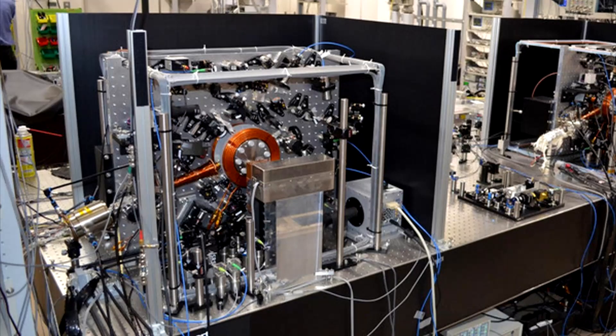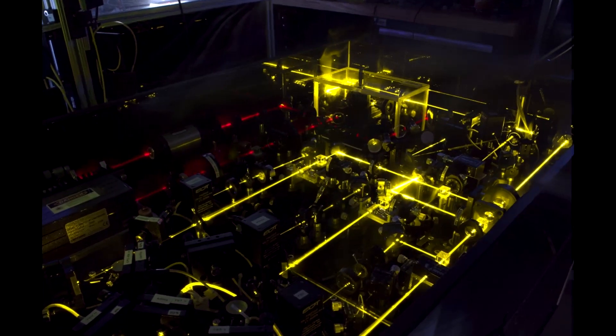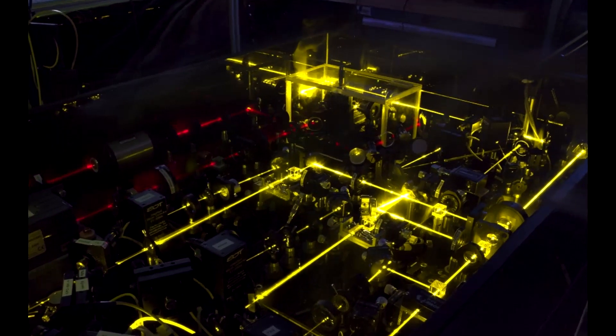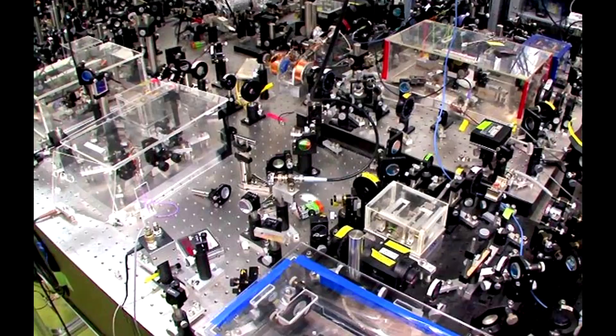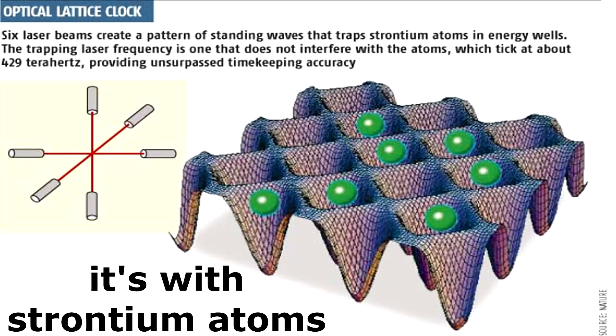Optical atomic clocks, also called optical lattice clocks, work by measuring the vibrational frequency of ytterbium ions as they oscillate hundreds of trillions of times per second between two different energy levels. These ions are trapped within an optical lattice of laser beams, allowing scientists to count ytterbium ticks per second so accurately that the clock would only be one second inaccurate in 300 million years. The move from microwaves to light in the optical range earned John Hall and Theodor Hänsch the Nobel Prize in Physics in 2005.